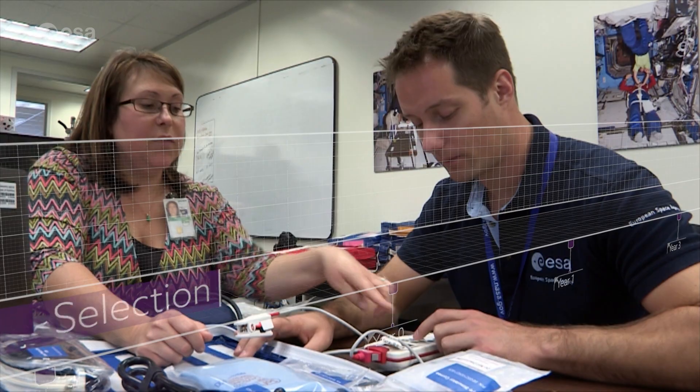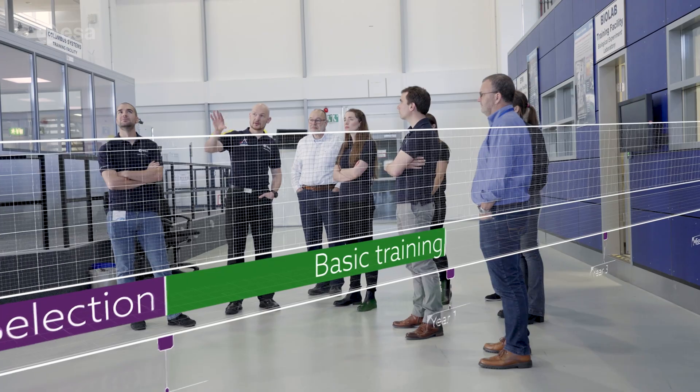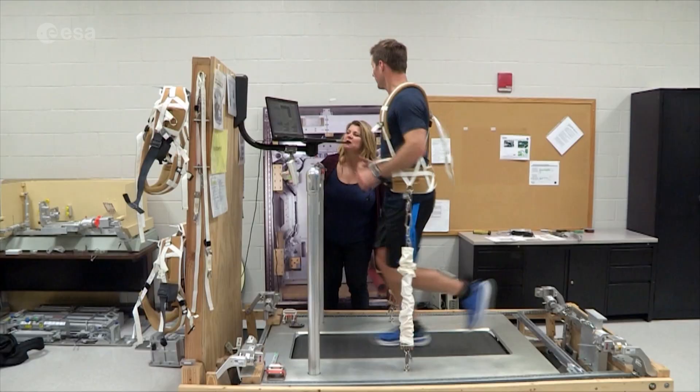This basic training takes 12 months, after which the astronaut candidate graduates as an ESA astronaut. They can then start the next part of their training: the pre-assignment training.